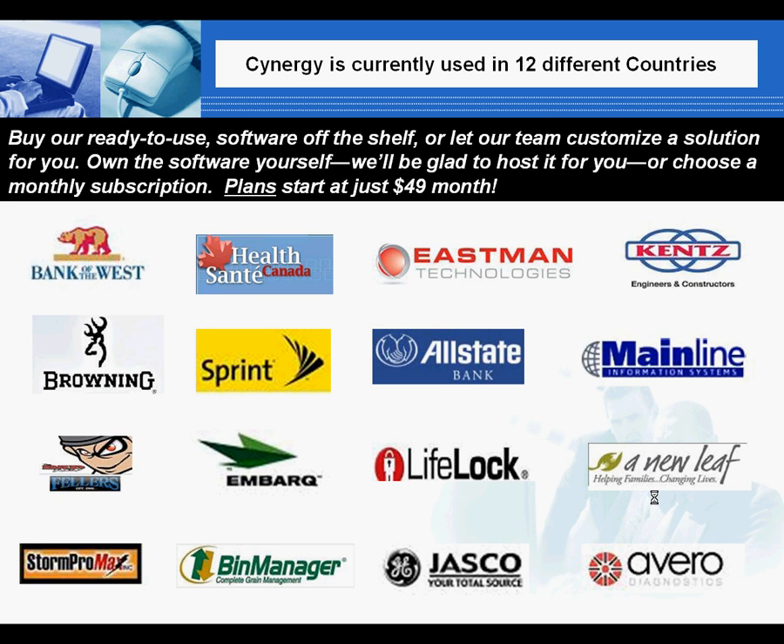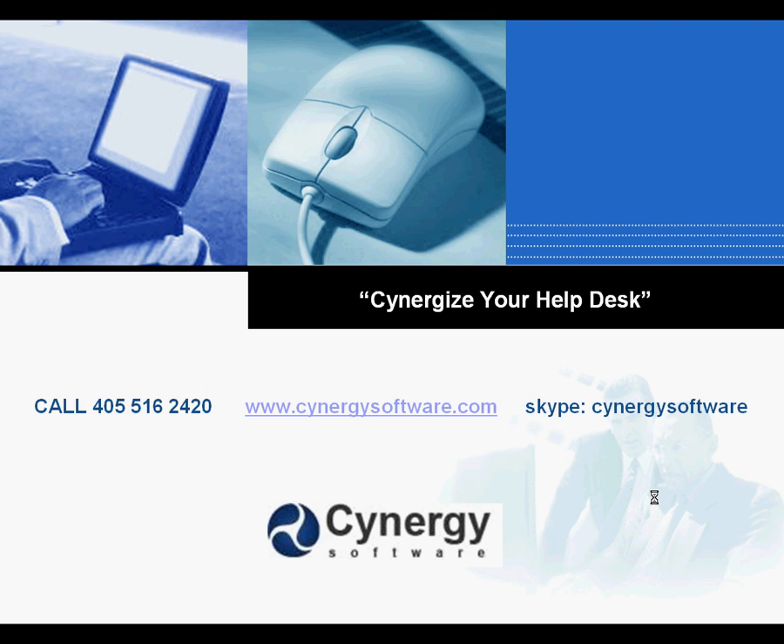Our price makes us attractive to small and mid-sized companies, and our power is needed by the larger ones. Either way, we pride ourselves on delivering top-notch service. Whether you want to purchase Synergy and host it on your own server, or just pay and use it month to month, Synergy Helpdesk Software is the smart choice.